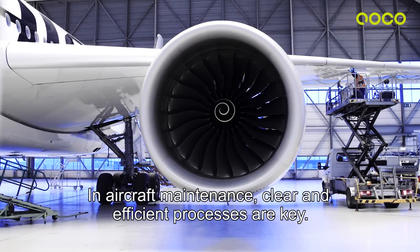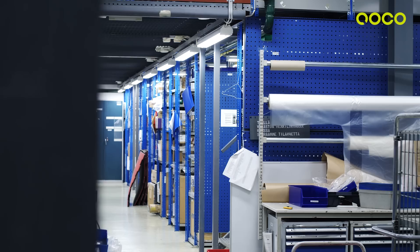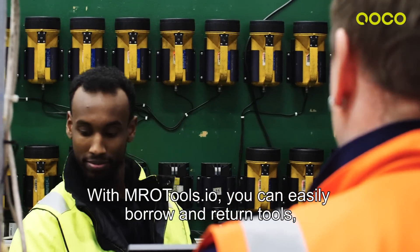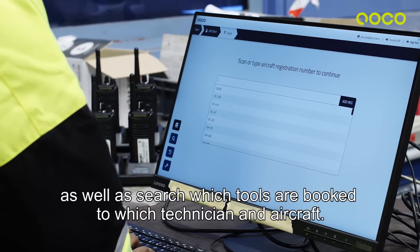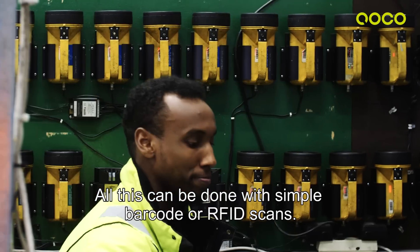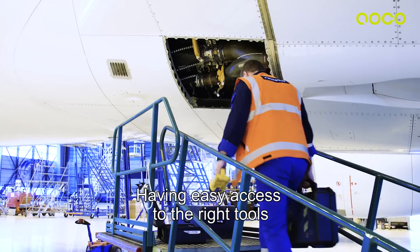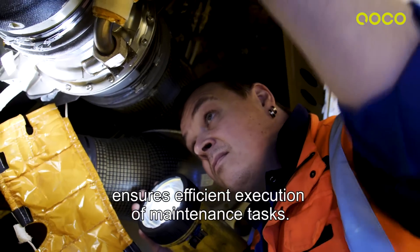In aircraft maintenance, clear and efficient processes are key. With mrotools.io, you can easily borrow and return tools, as well as search which tools are booked to which technician and aircraft. All this can be done with simple barcode or RFID scans. Having easy access to the right tools ensures efficient execution of maintenance tasks.